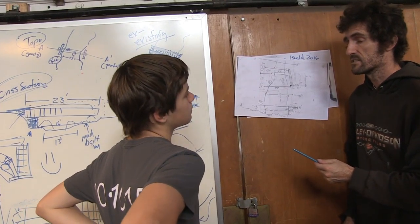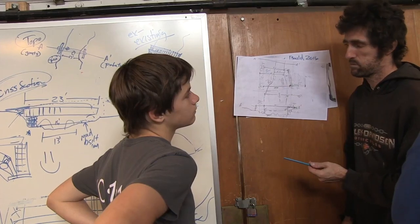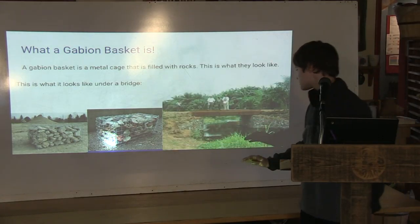That was part of the course — being able to both design a usable structure while also presenting it to the student body.